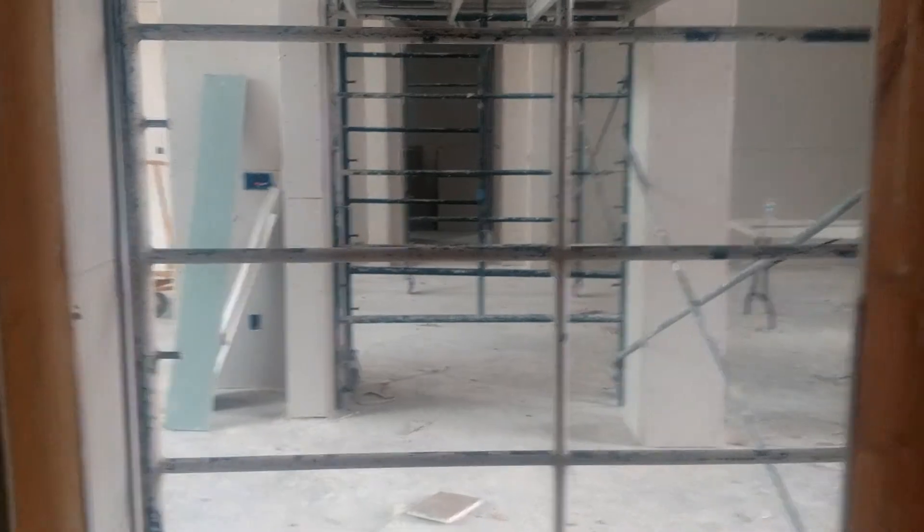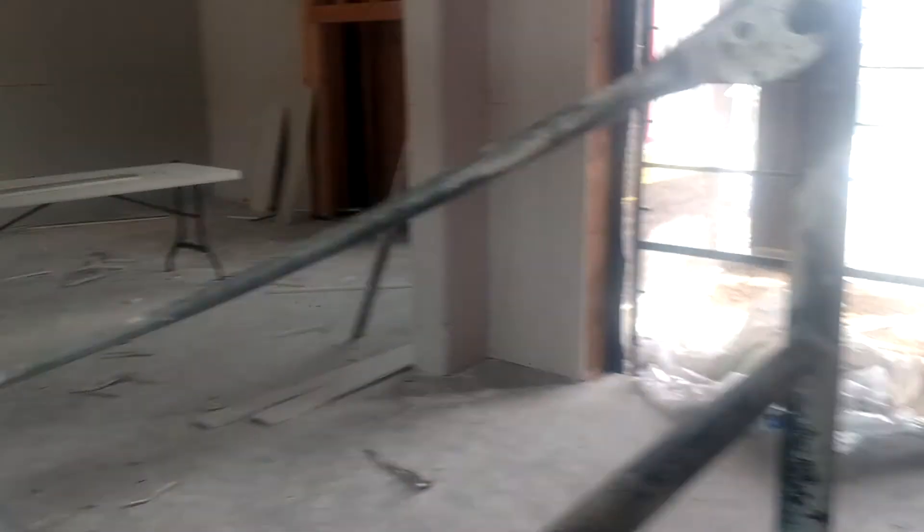Coming through here we have a coat closet. Across from the coat closet is the laundry room — a little bit dark in here. We've got another electrical panel here to service all the bedroom areas. There's the dryer hookup, and the washer connection is there too. There's where a little sink will go. That's the laundry room, and then back in here brings us back into the common area.